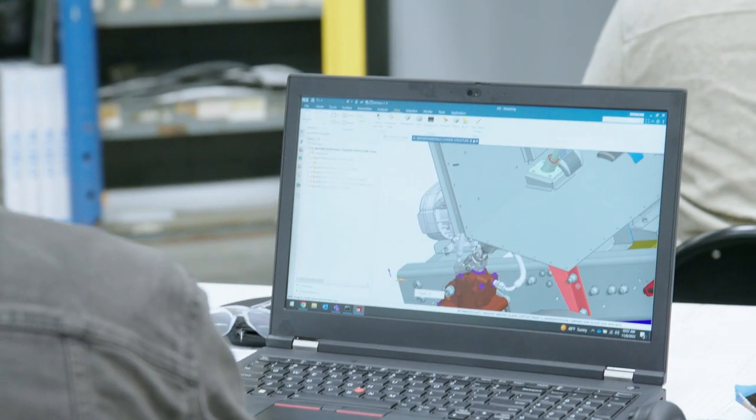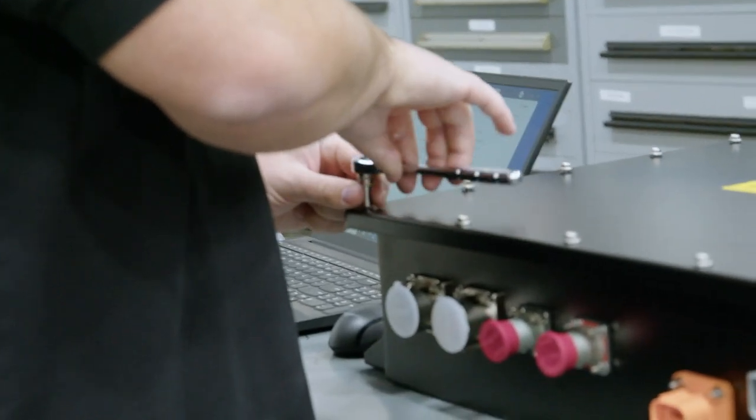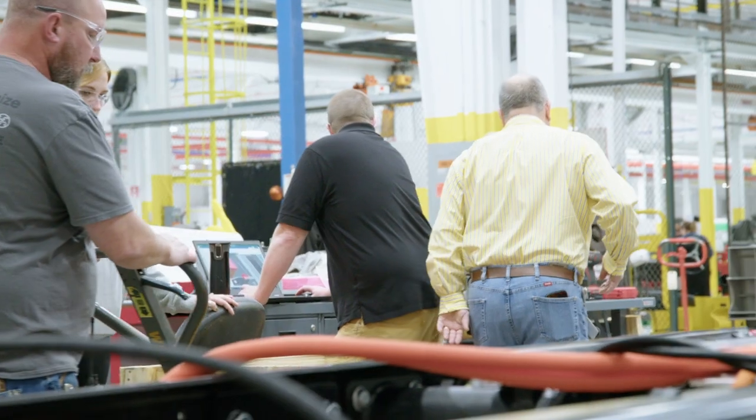All the design people, plant quality, plant manufacturing, supplier quality, and the entire quality staff. So we are giving them their first view of the product that they're going to produce in the upcoming months.